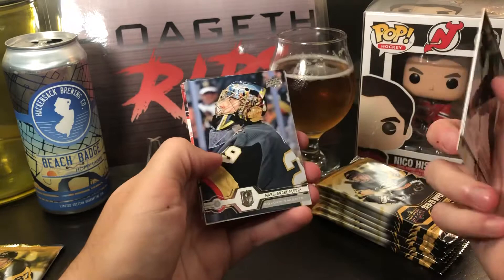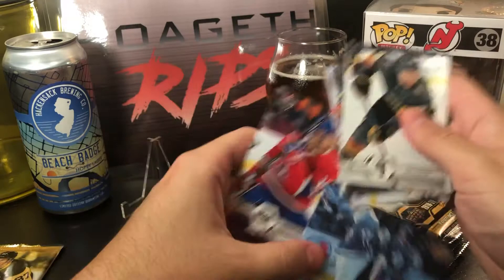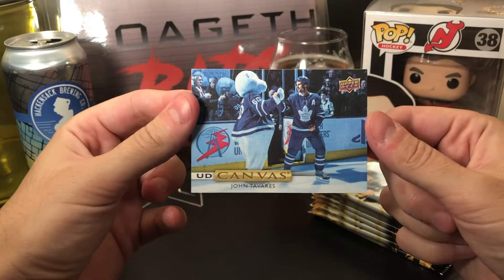Paul Stastny, Mark Andre Fleury, Max Domi, Derek Stepan, Auston Matthews — there's a canvas — Kotkaniemi, and a canvas card of John Tavares high-fiving the Maple Leafs mascot. Pretty cool.